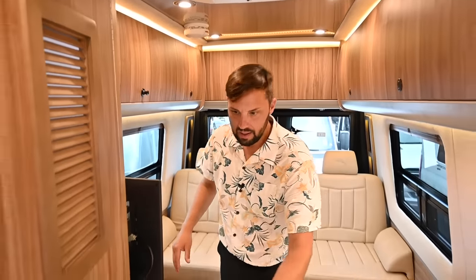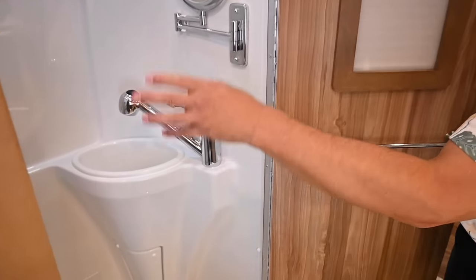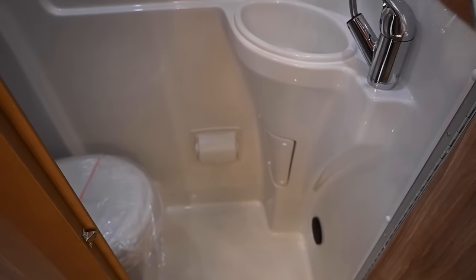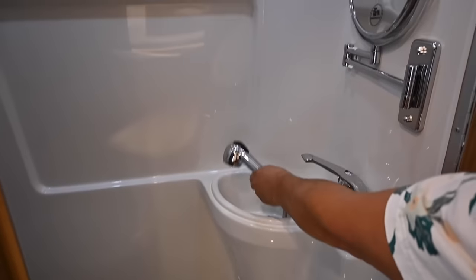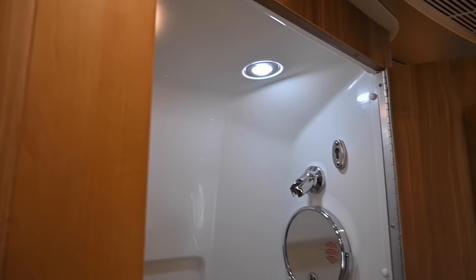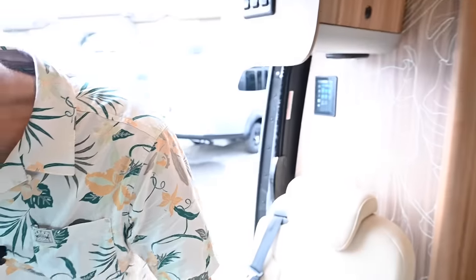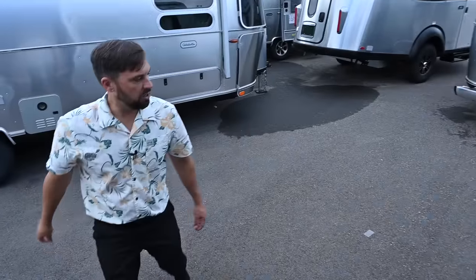There's a TV in the back and a wet bath — toilet, shower, and sink all combined. You pull out the partition and it becomes your shower. Vent fan in the ceiling, all fiberglass. They've used this same bathroom design since 2008 — it works extremely well. Also available with power stabilizer jacks. It's an 11,030-pound gross vehicle weight rating and 24 and a half feet long.